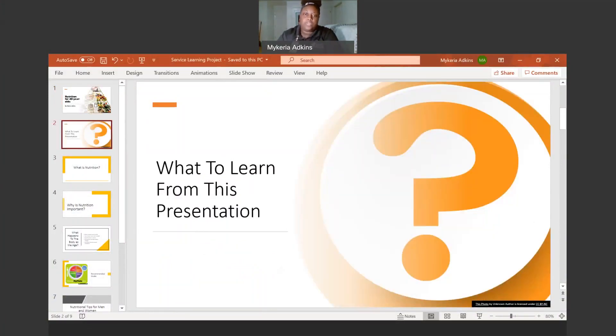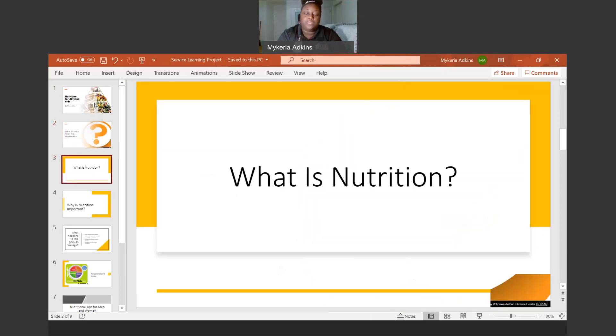What I would like you to get from this presentation is how to assess and maintain nutrition in your 40s, and what you need in order to have adequate nutrition for your age. Throughout this presentation, I will be providing resources you can use to help find a diet that is good for you. My first topic is: what is nutrition?